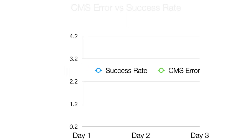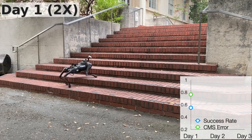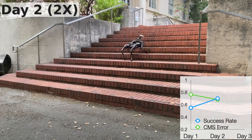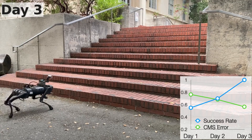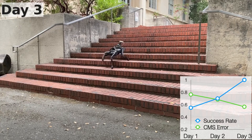The visual look-ahead module gets better and better with experience. As the CMS error decreases, the success rate increases. After 30 minutes of walking data in the real world, the final policy achieves a 100% success rate in all training environments.